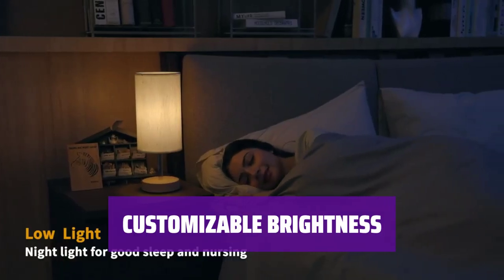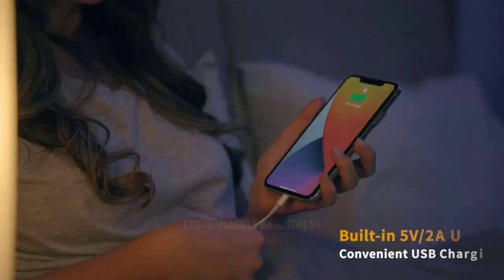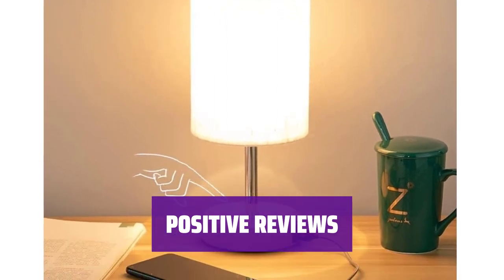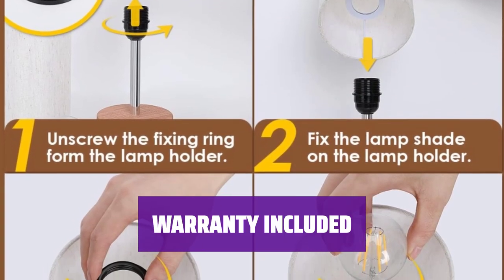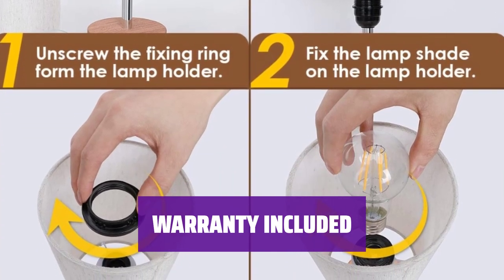Adjust the brightness to your liking with the dimmable touch control button, offering three levels of brightness for any task or mood. Reviewers rave about the ambience this lamp creates, praising its low price and even mentioning the included light bulb. Rest easy with a 3-month warranty included with the Yara Decor Lamp — enjoy peace of mind with your purchase.